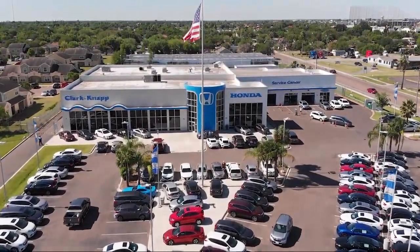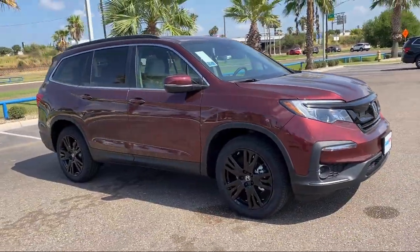Welcome to Clark Knapp Honda, and here's a look at another one of our great vehicles from our inventory.